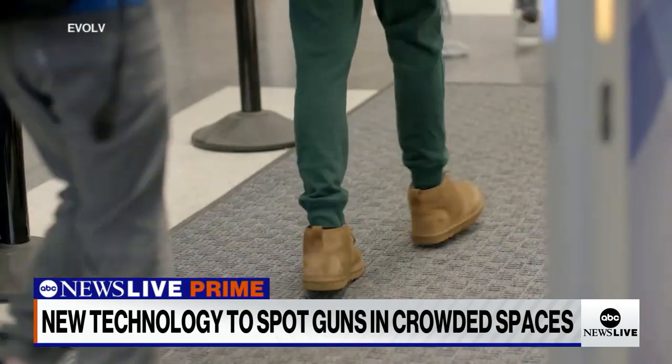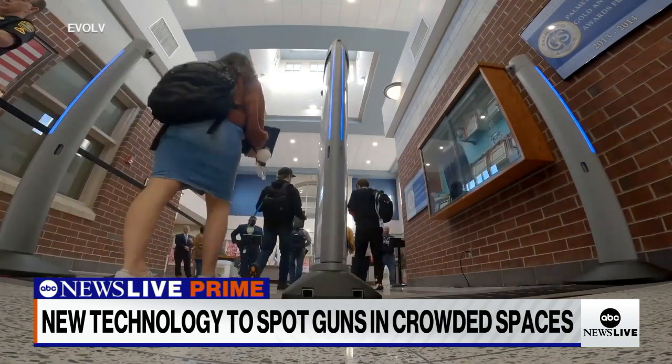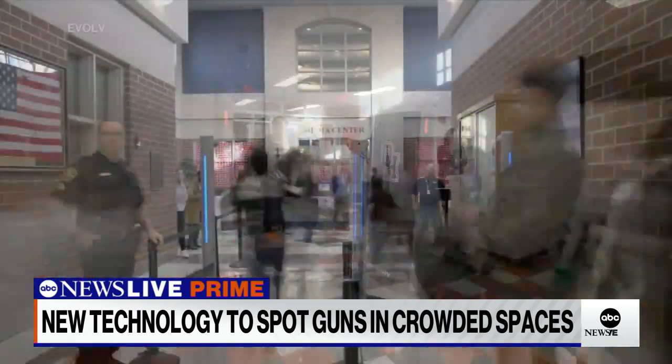And as schools reopen, it might not be long before you or your child walk through a scanner just like this one. We see schools adopting this technology so that the kids can focus on learning and the teachers can focus on teaching.